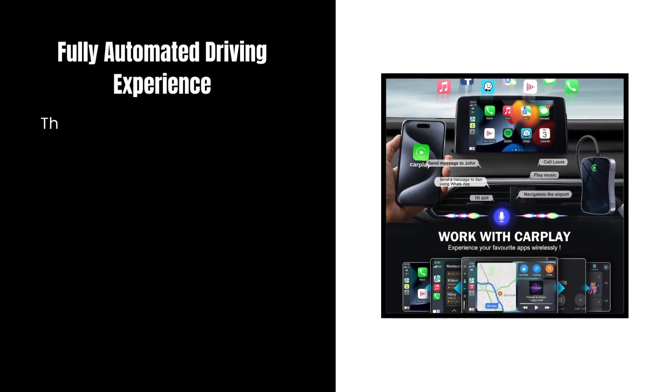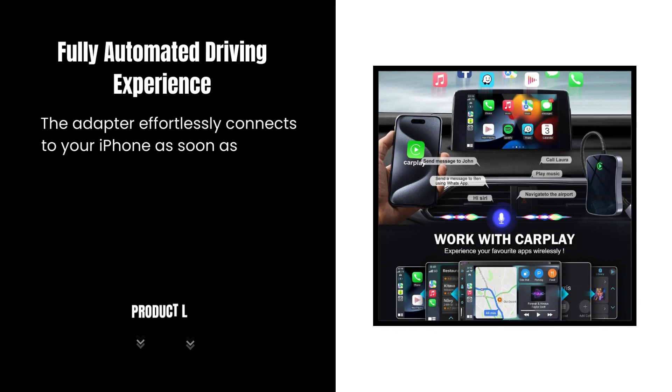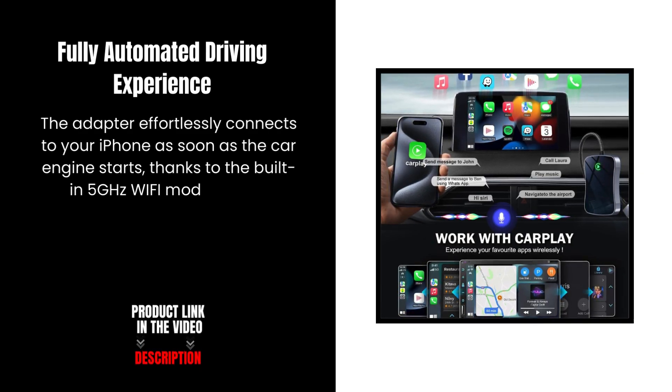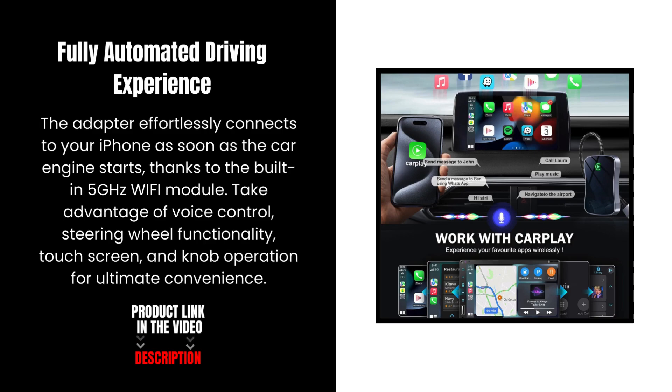Fully automated driving experience. The adapter effortlessly connects to your iPhone as soon as the car engine starts, thanks to the built-in 5 GHz Wi-Fi module. Take advantage of voice control, steering wheel functionality, touchscreen, and knob operation for ultimate convenience.